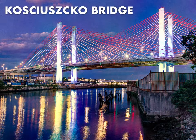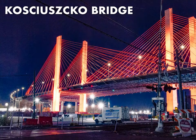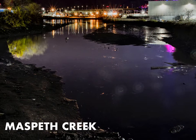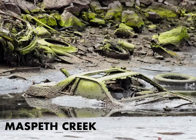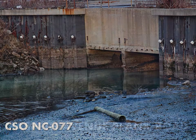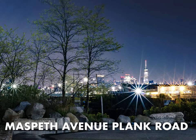The next bridge up is the Kosciuszko Bridge, which replaces an earlier 1939 version. It carries the Brooklyn-Queens Expressway and all of its traffic over Newtown Creek. Another Queens-side tributary of Newtown Creek is called Maspeth Creek — a highly impacted canalized waterway with a tremendous amount of illegal dumping and a combined sewer outfall that discharges 290 million gallons a year of untreated sewage into this small waterway.